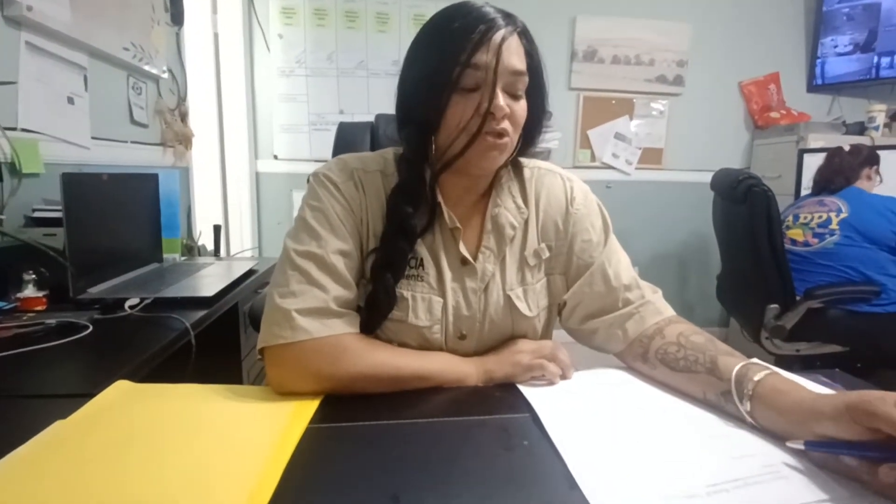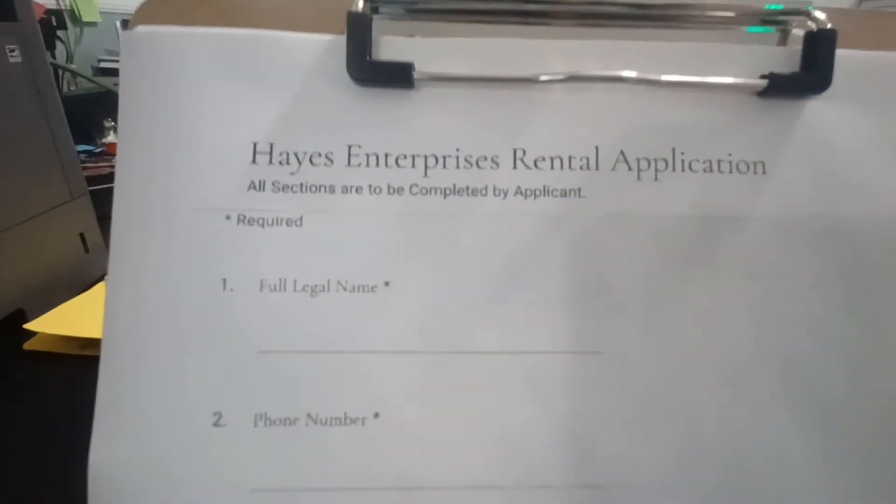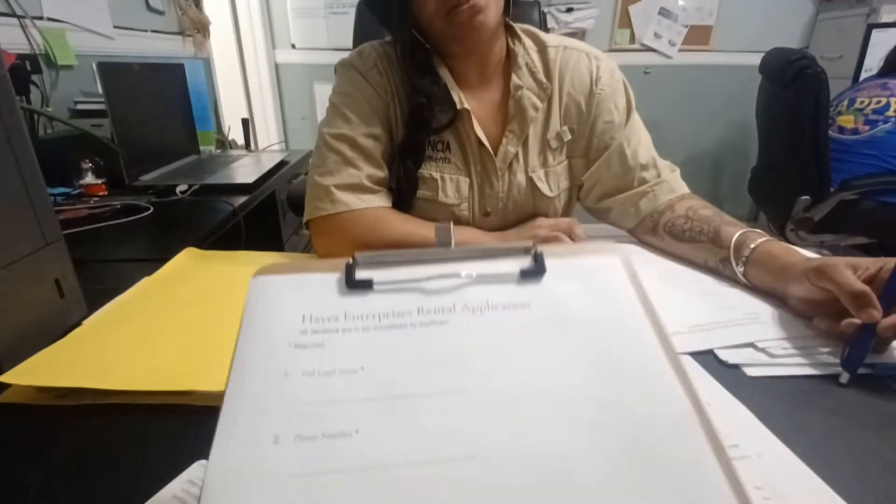Hi, good afternoon. We will be training today on how to properly receive a Hays Enterprises rental application. Whether it's for the Corpus office or for the Valencia office, this is the information we will be needing from all potential residents.